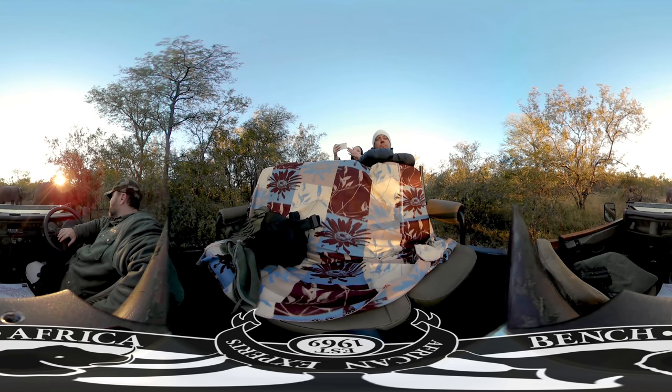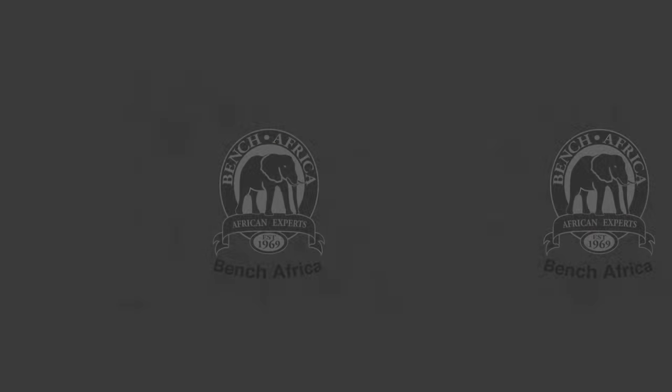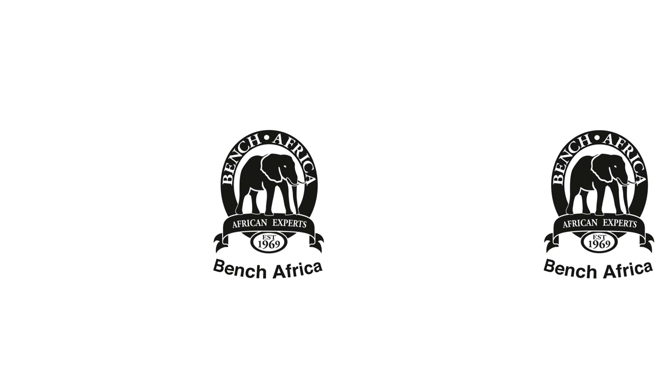As you can see here on safari, the vehicle is different as well — it's an open top compared to a closed top. Thank you for taking part in Bench Africa's virtual reality experience. That's just a small part of what Africa has to offer. If you have any further questions, just talk to anybody from Bench Africa and they'll be happy to help.